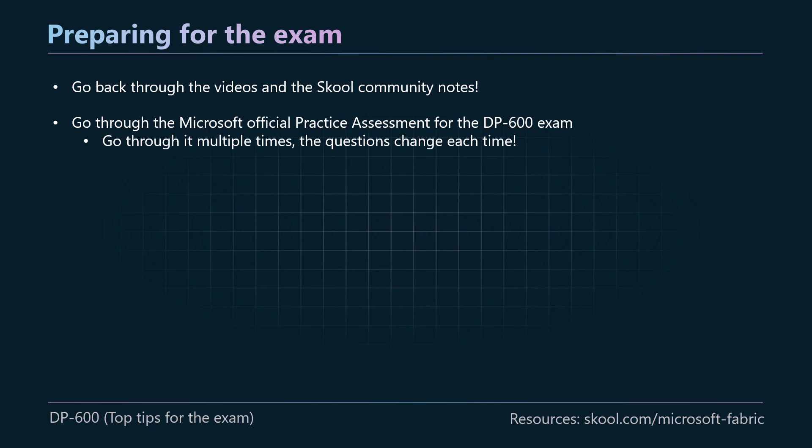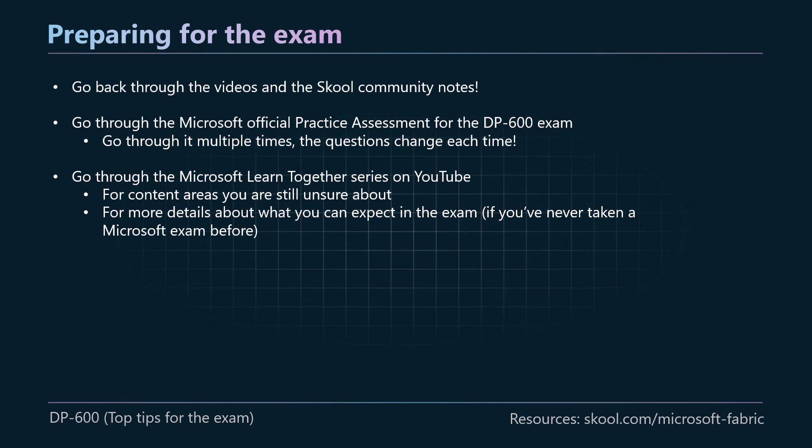I'll leave a link to the official practice assessment in the description. You can go through it multiple times — I think it's a 50-question assessment, but you can refresh the page and get fresh questions each time. I don't know exactly how many different questions are in that set, but there's definitely more than 50. Go through it numerous times to get a really good idea of the types of questions you'll be asked and to highlight any gaps in your knowledge. Another really good resource is the Microsoft Learn Together series that's been running alongside this series. It's delivered by Microsoft MVPs and covers lots of content to help you dig deeper into any aspect of the DP 600 study guide.